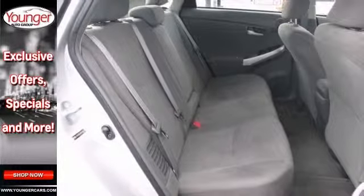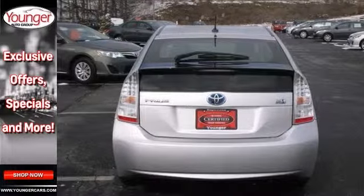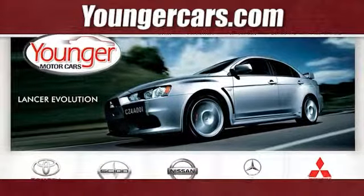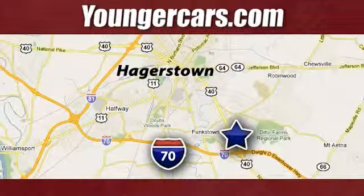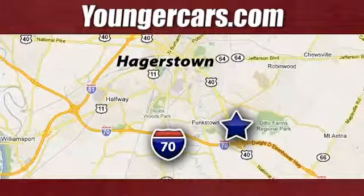Feel good about your commute. Take a test drive in this planet saving Prius today. Visit our website at YoungerCars.com. We're conveniently located at 1945 Dual Highway in Hagerstown, Maryland.